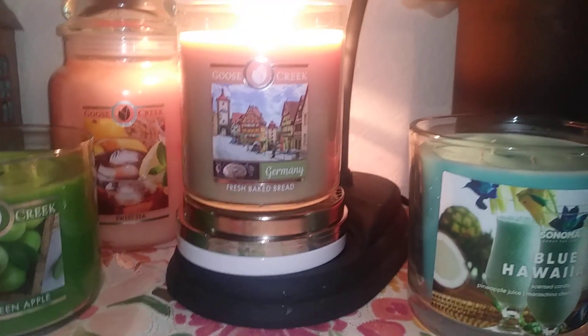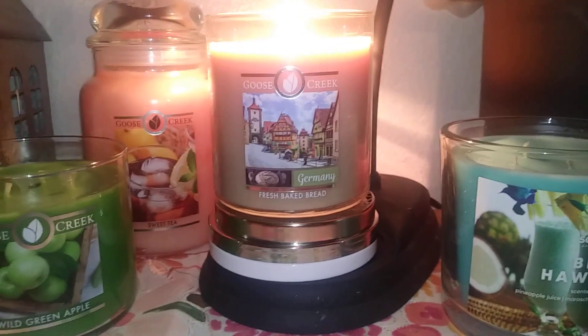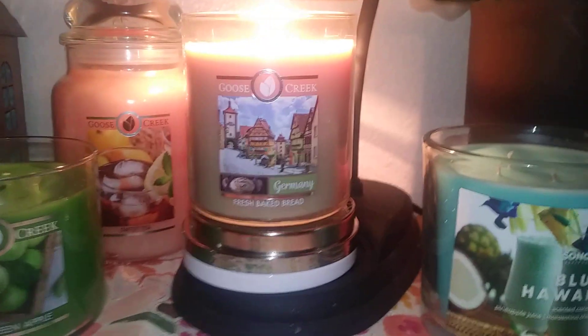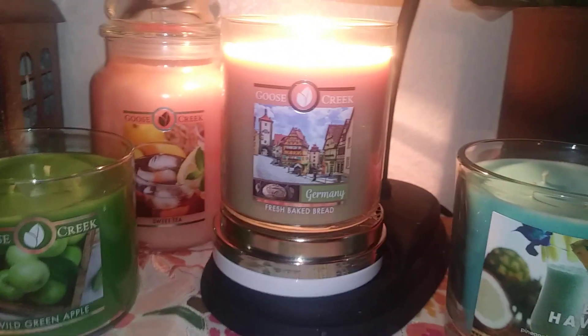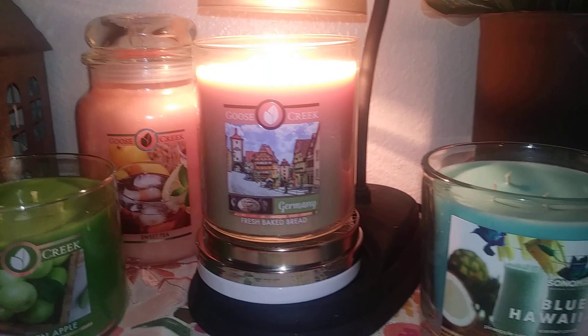The description is kind of redundant — fresh baked bread dough, warm bread crust, which would be like fresh baked dough, slow melted butter. I don't think slow melted butter really smells any different than fast melted butter. I don't really get a lot of butter in it.